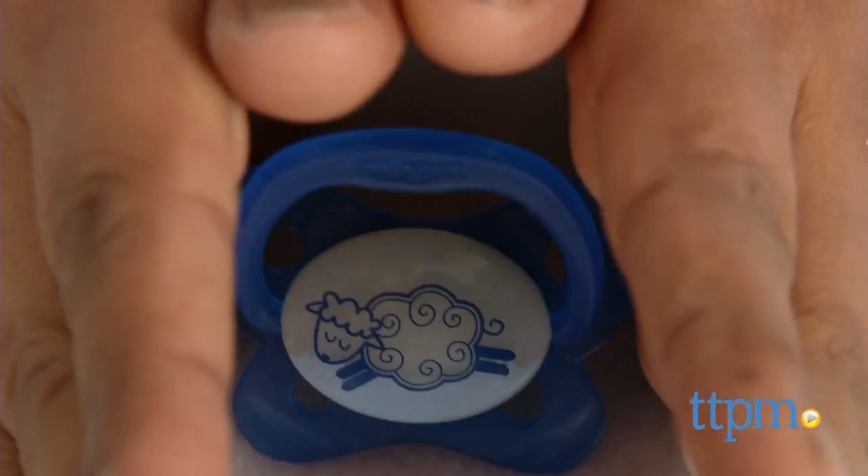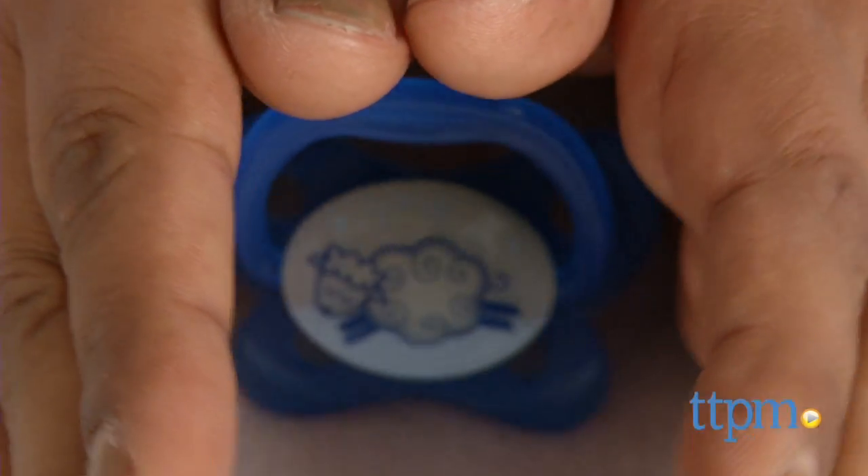We have a new technology in pacifiers. Hi everyone, this is Maria with TTPM. Here we have the Dr. Brown's Prevent Contoured Glow-in-the-Dark Pacifier. This is a duo of pacifiers that have a whimsical glow-in-the-dark design.